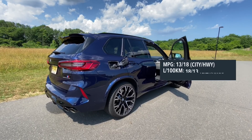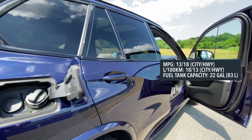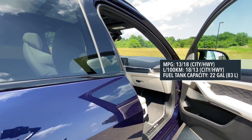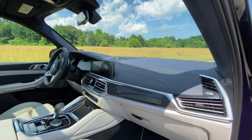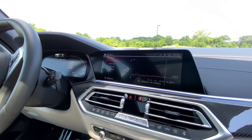Of course, all that power means more trips to the gas station. When it comes to fuel economy, the X5M Competition averages 13 city and 18 highway. You have a 22 gallon tank capacity, and after four days of driving I'm averaging a total of 14.9 miles per gallon.